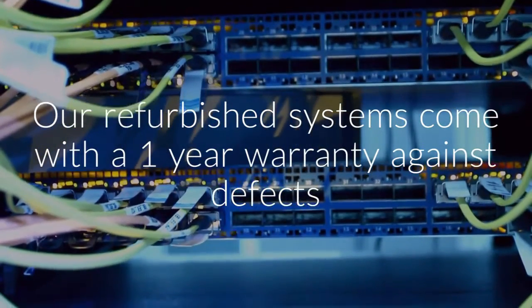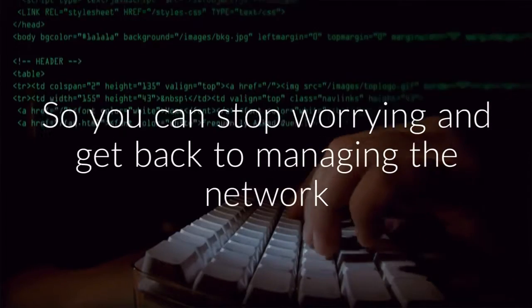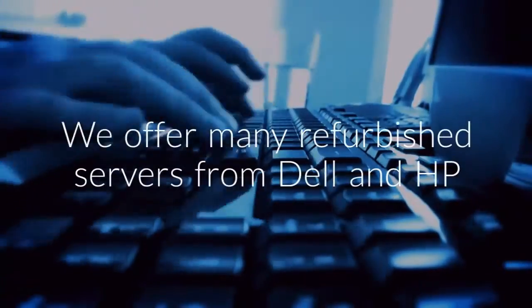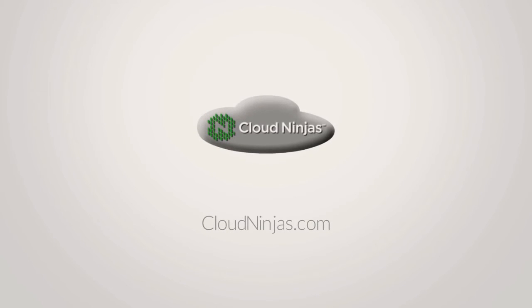Our refurbished servers come with a 1-year warranty against defects, so you can stop worrying and get back to managing the network. We offer many refurbished servers from Dell and HP. Find the best deals on refurbished servers at CloudNinjas.com.